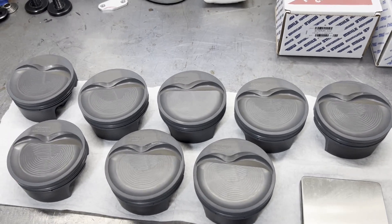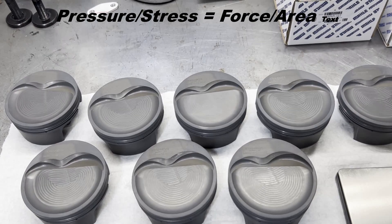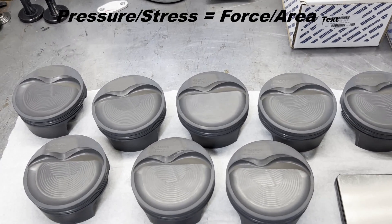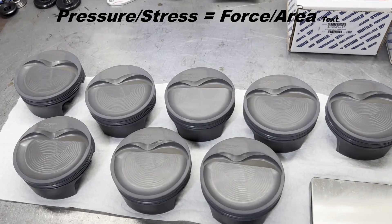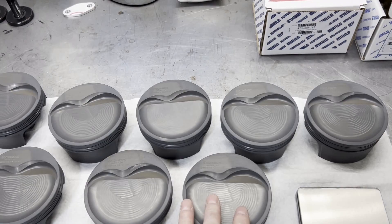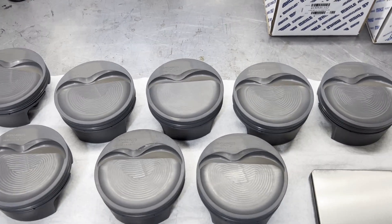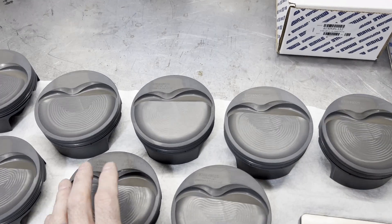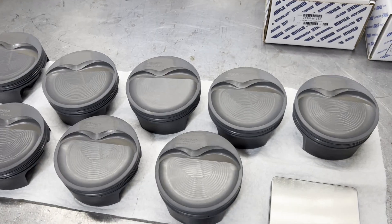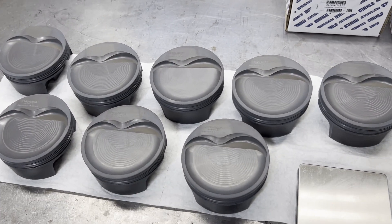If you look at the cross-sectional area of a ring, a stress or force calculation based on stress and pressure will tell you that the same amount of combustion pressure over a smaller cross-sectional area will yield more force against the cylinder wall. So you actually have more sealing forces against the cylinder wall with a thinner and smaller ring. And you also get less friction, so it's a win-win.